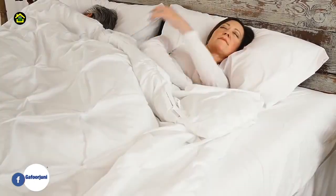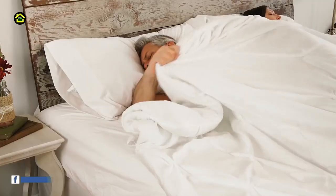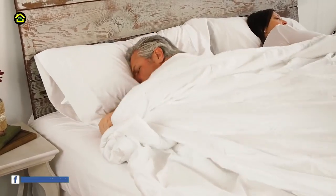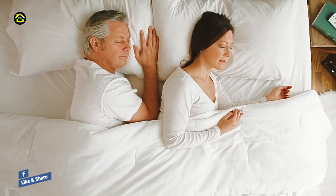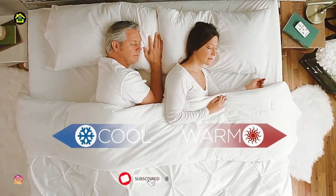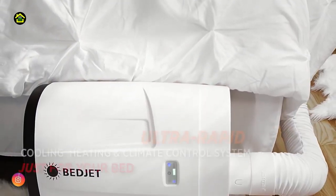Number 1. Start sleeping better tomorrow with on-demand cooling and heating comfort right in your own bed — works on any size bed including adjustable beds. The new V2 model uses sleep-inducing biorhythm temperature technology to help you go to sleep faster, stay asleep longer, and wake up more refreshed.